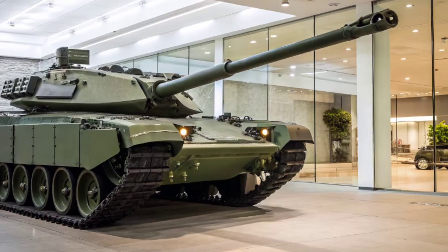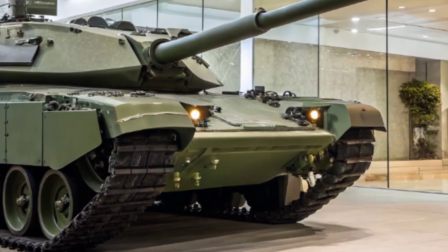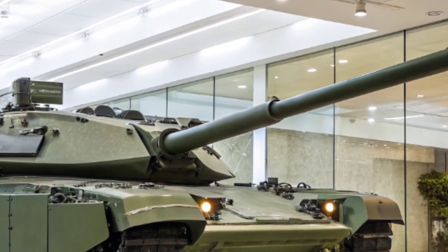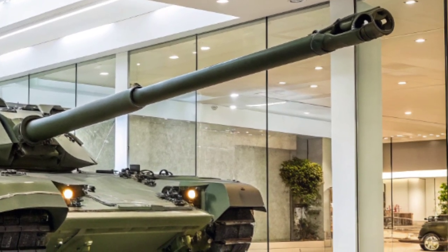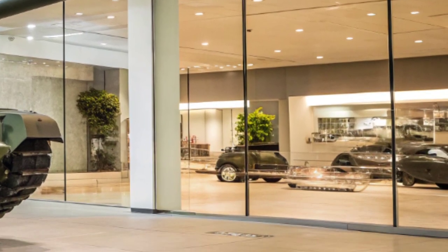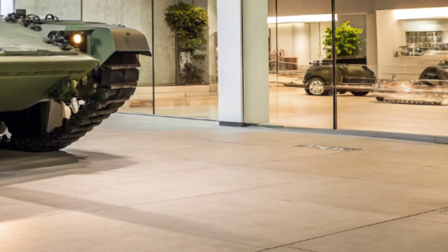Welcome back to Military Matches HQ, the channel where we explore the world's most advanced and powerful military machines. Today, we're taking a deep dive into the future of British armored warfare — the Challenger 3, the United Kingdom's next-generation main battle tank.